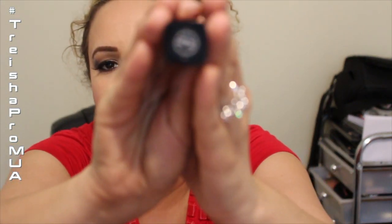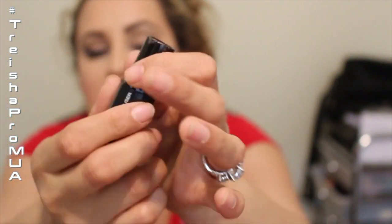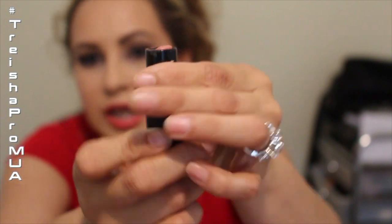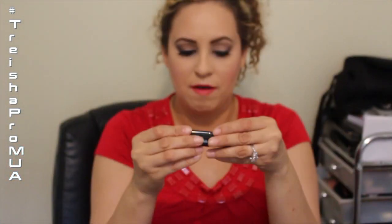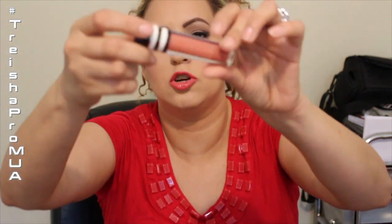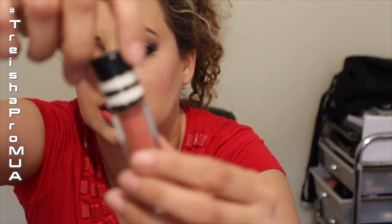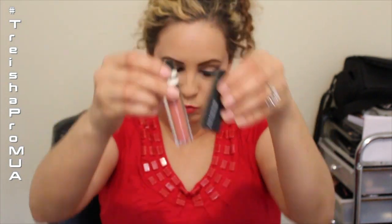I also use the Eddie Funkhauser Innuendo — can't live without it. It's the most perfect nude I've ever used, and you see it in a lot of my looks. I layer it with the MAC Over Indulgence lip gloss that you've seen on my lips a lot, combined with the new lip liner — that's been my lip recipe lately.